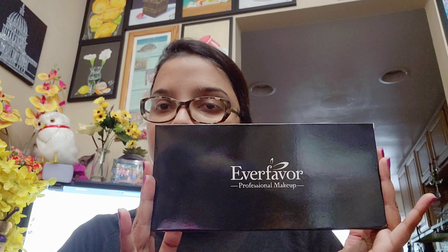Hey everyone, I hope you are doing well and staying safe. Today I want to do a swatch of an eyeshadow palette I got on Amazon. It's called EverFavor. I want to share it with you — I hope you like it. It's not very expensive, you can find it on Amazon for a very affordable price.